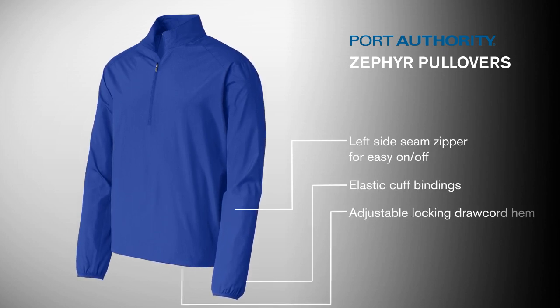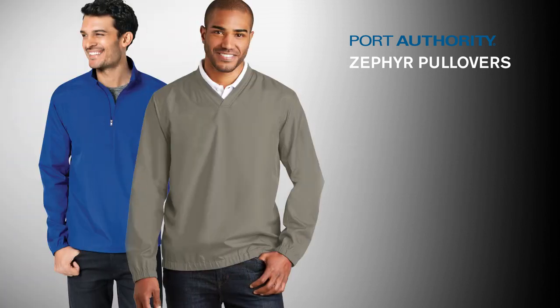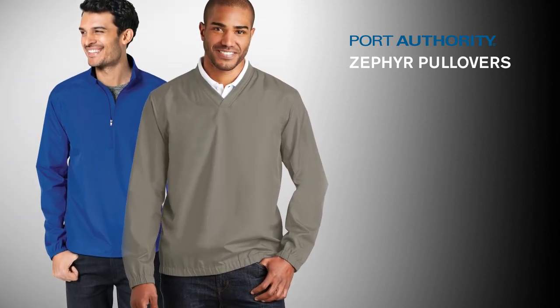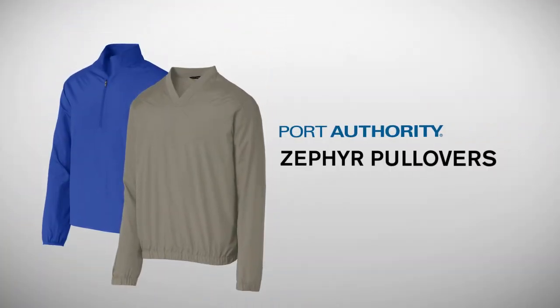Elastic cuff bindings and an adjustable locking jaw cord hem seal out the elements and allow for a personalized fit. With modern styling and unbeatable protection, Zephyr Pullovers blow away the competition with performance, functionality, and value.